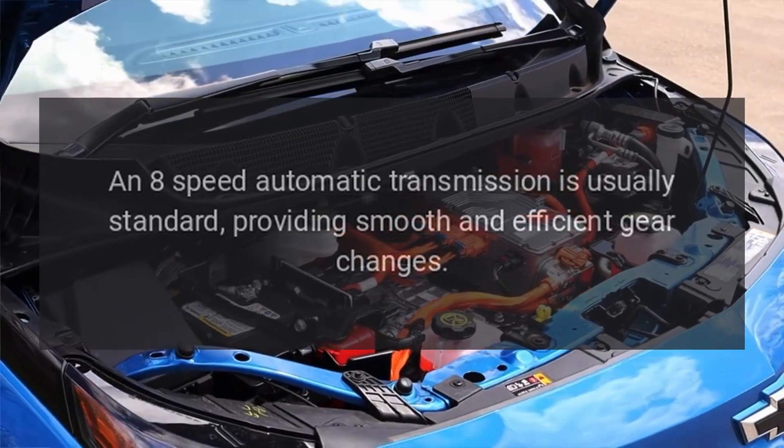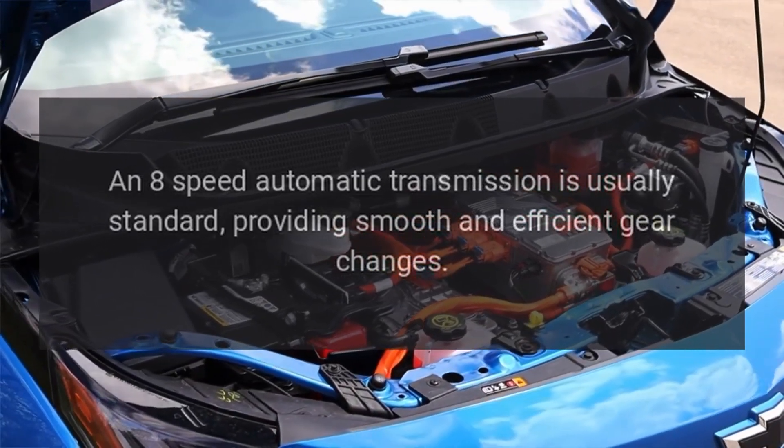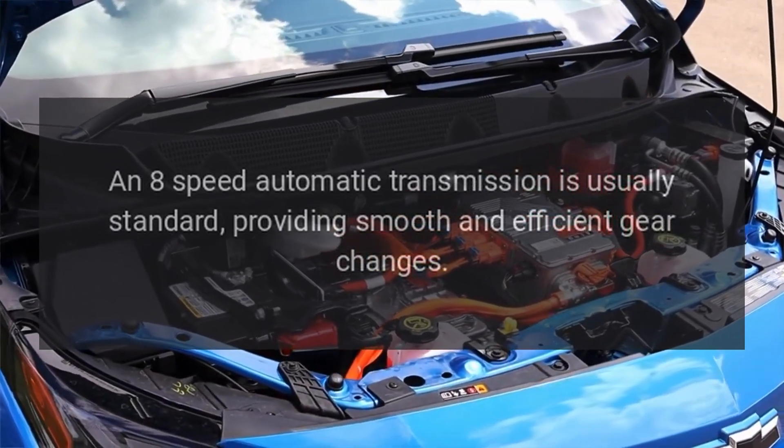Transmission: An 8-speed automatic transmission is usually standard, providing smooth and efficient gear changes.